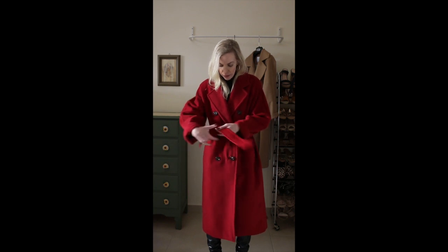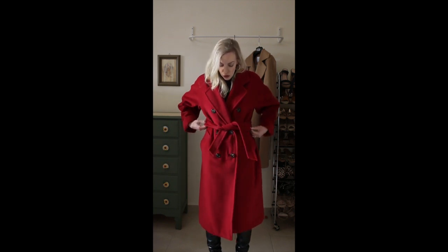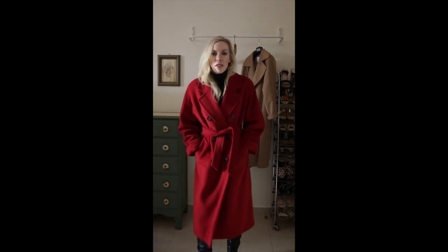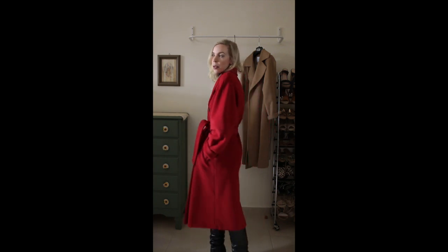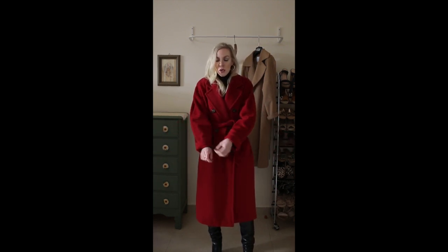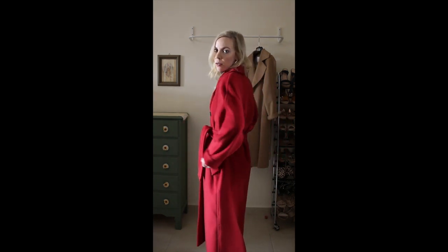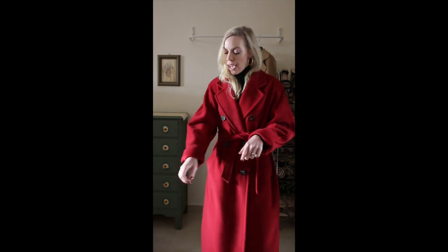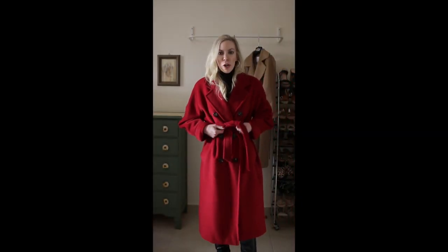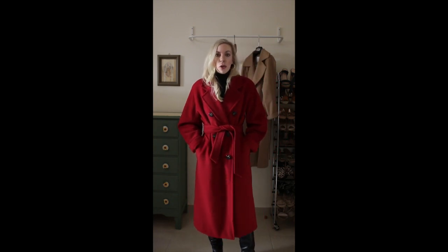I usually like to wear mine with the belt. There are no belt loops on this, so you really have to be mindful of where you're keeping the belt when you're not using it. Here's what it looks like with the belt — this is such a classic coat, it looks so good on everybody: petite people, tall people. It's just so chic. I love the sleeves because you can wear just about anything underneath and there's plenty of room. It's really comfortable. I do cuff mine again because I'm petite. I like to think of the madam coat as like the Chanel classic flap bag of coats, because it's one that will be around forever.